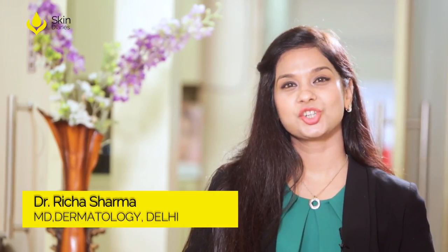Hello, I'm Dr. Richa Sharma. I'm a practicing dermatologist and aesthetic physician in Delhi for the past 15 years.